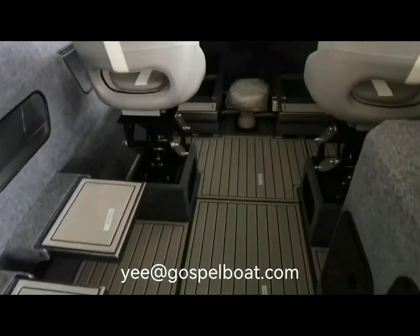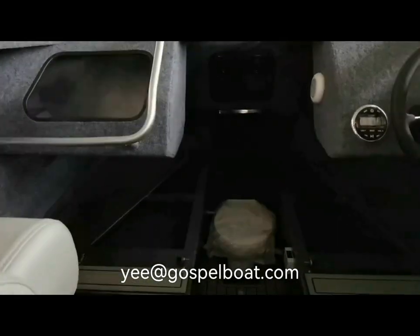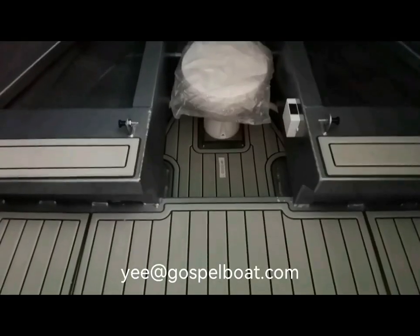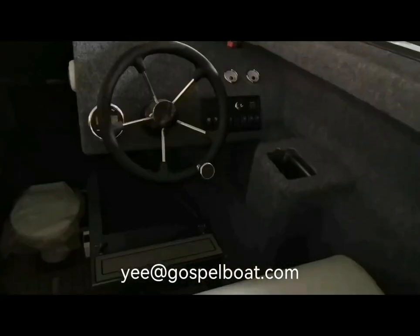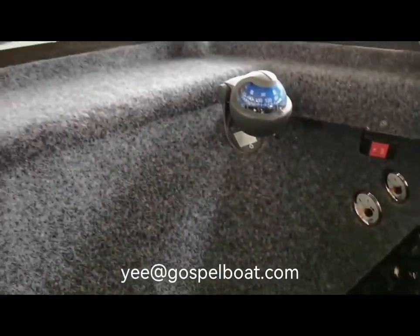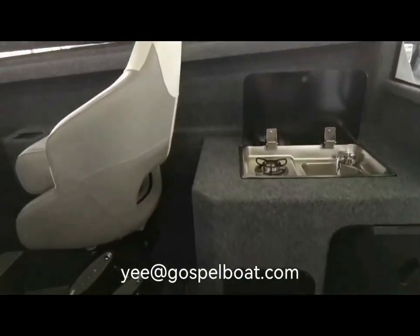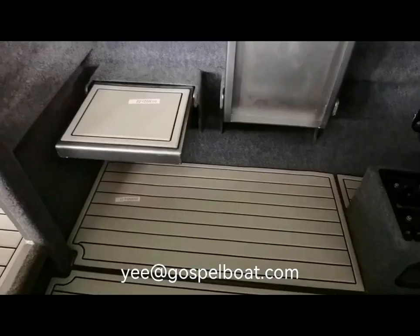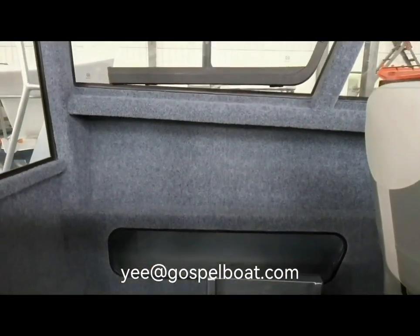This is the second one. Behind the driver seat, it is the cooking area — stove, handheld shower, fresh water tank, water pump. On the other side, it is the co-pilot seat with two fold-down seats.